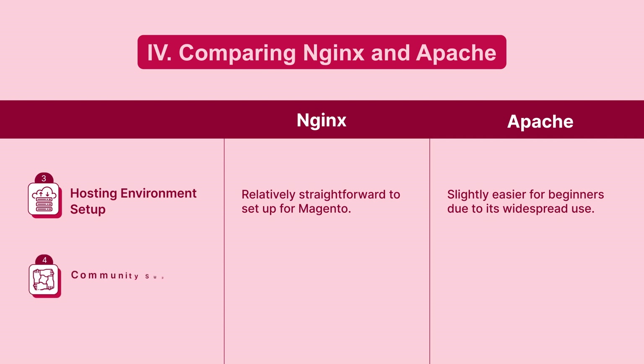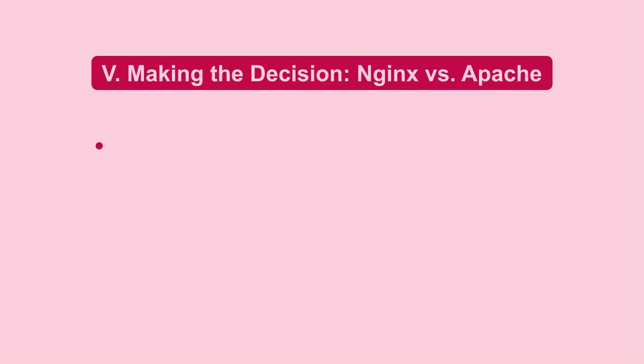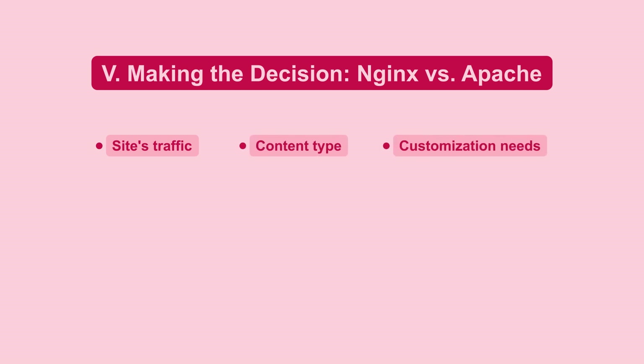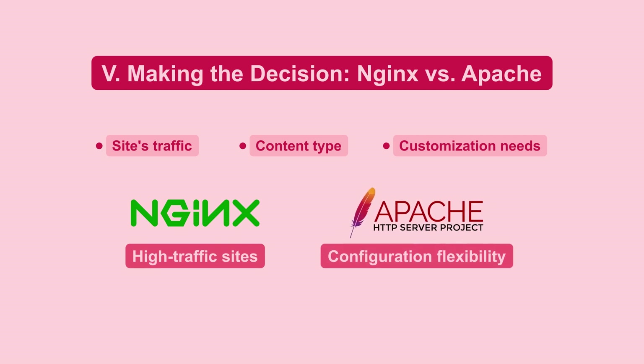Both NGINX and Apache have strong community support, and you can find resources and help for both. Choosing the right server depends on your site's traffic, content type, and customization needs. NGINX is better for high traffic sites, while Apache offers more configuration flexibility.